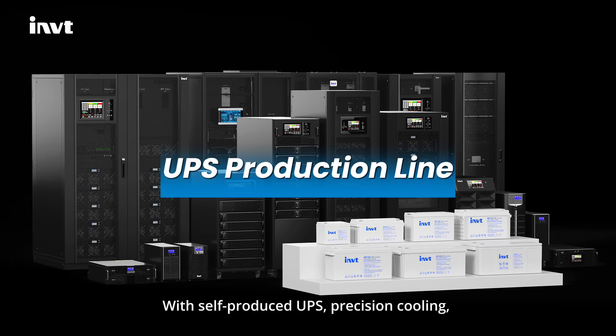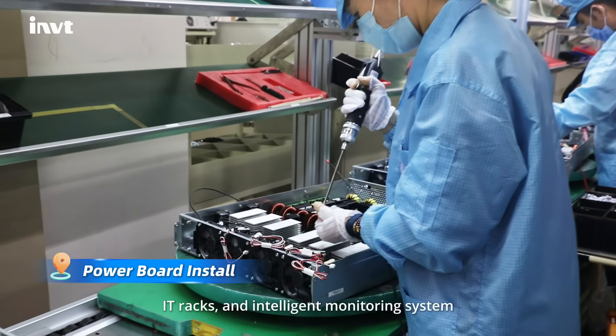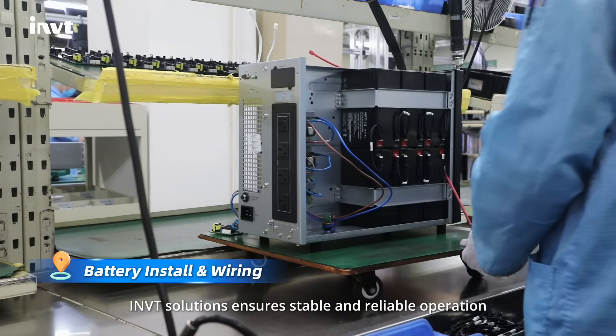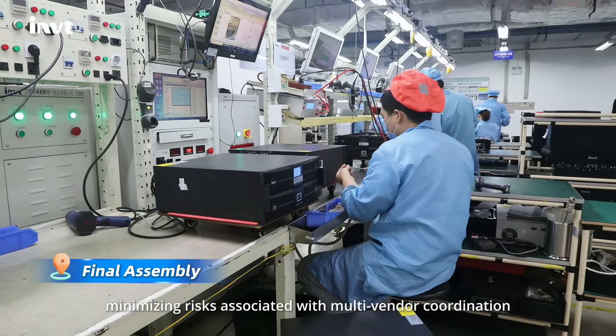With self-produced UPS, precision cooling, IT racks, and intelligent monitoring system, INVT solutions ensure stable and reliable operation, minimizing risk associated with multi-vendor coordination.